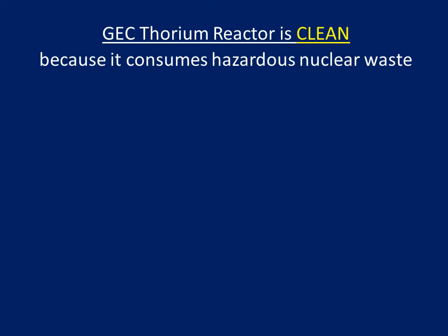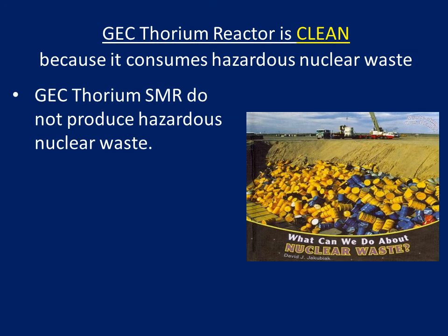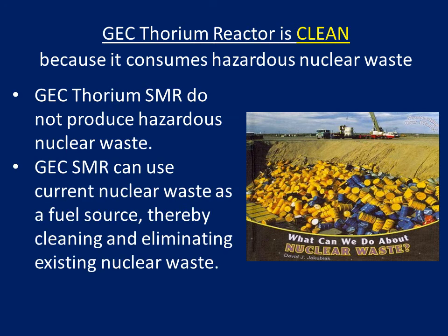GEC Thorium reactor is clean because it consumes hazardous nuclear waste. GEC Thorium SMRs do not produce hazardous nuclear waste. GEC SMRs can use current nuclear waste as a fuel source, thereby cleaning and eliminating existing nuclear waste.